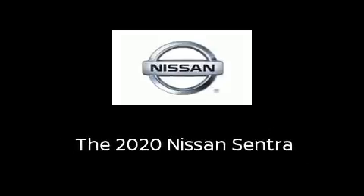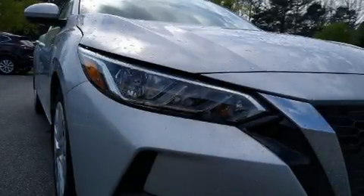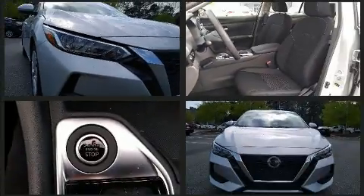Sensibility and practicality define the 2020 Nissan Sentra. This four-door, five-passenger sedan is ready to drive off the showroom floor.